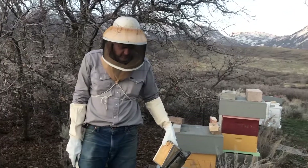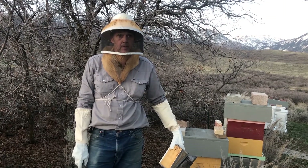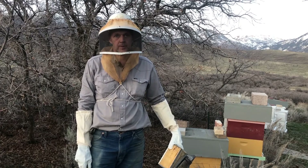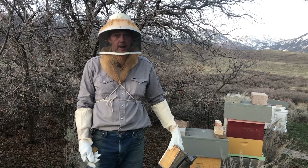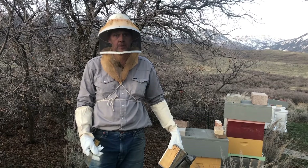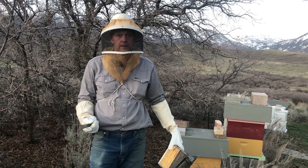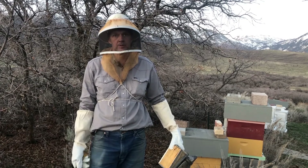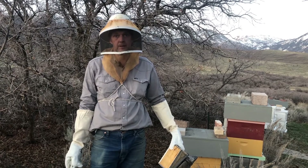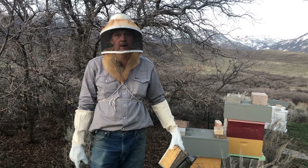So what is robbing? Robbing is foraging that's gone bad. Bees want something to do — they're bringing in resources to the hive — but there's no nectar out, in other words there are no flowers with fresh nectar. It's a time of year — in this case early spring — where robbing also occurs mostly in the fall after the blossoms on the flowers are done. So robbing is bees that are out in sufficiently warm weather to fly, looking for something to do.